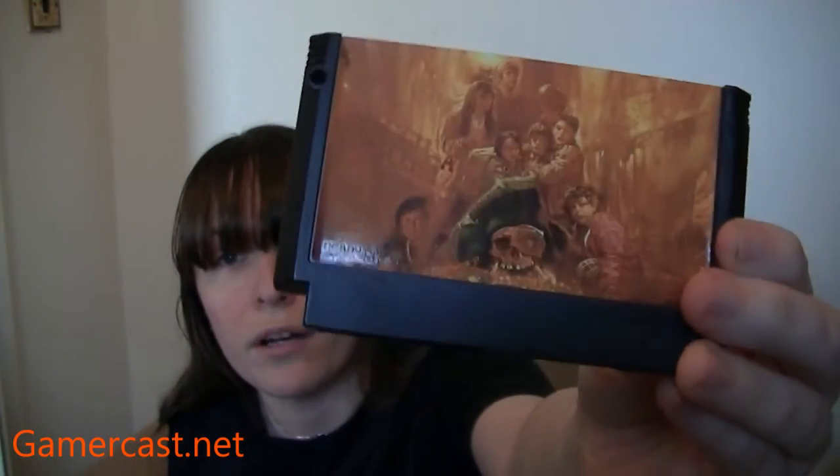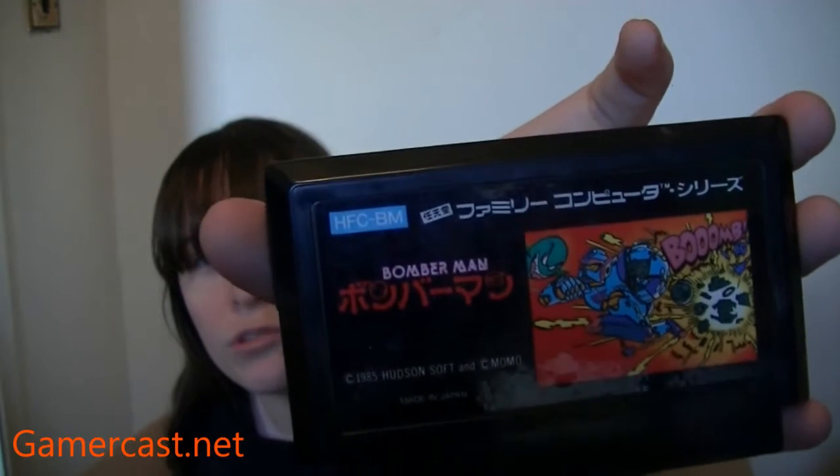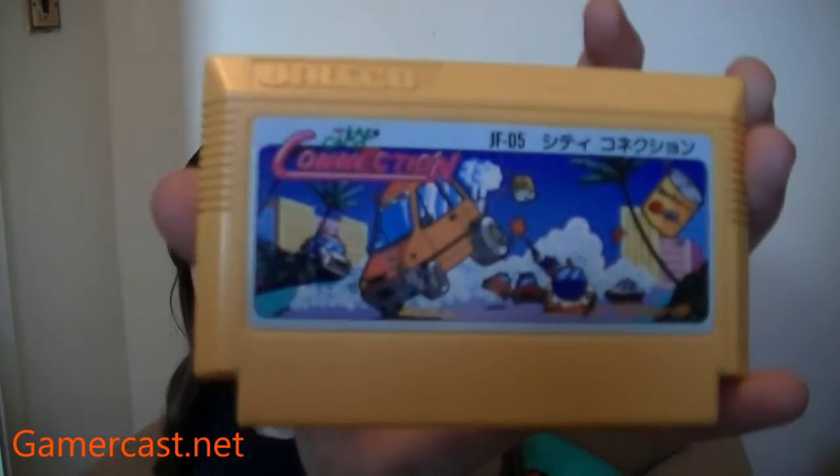Goonies! I picked up Goonies 2 for pretty cheap and liked the cover art, so it's cool to have Goonies — it didn't come out over here, only Goonies 2 did. There's Raid on Bungling Bay, Championship Lode Runner — all like the original series of titles. I didn't pick up any of those series whilst I was in Japan. Bomberman — I'm pretty sure I picked up a copy of this. City Connection. I love Jaleco games. Formation Z.